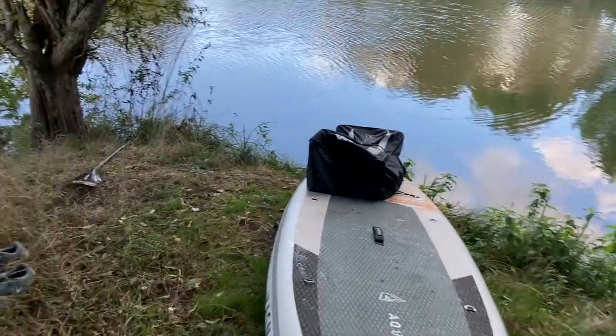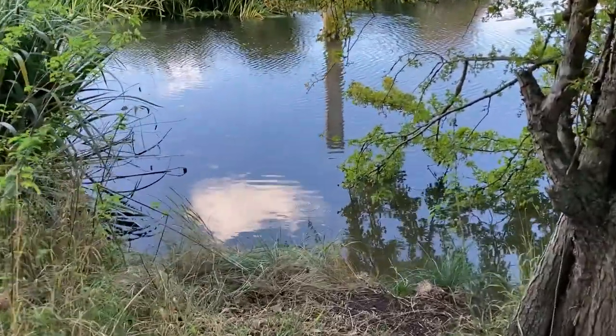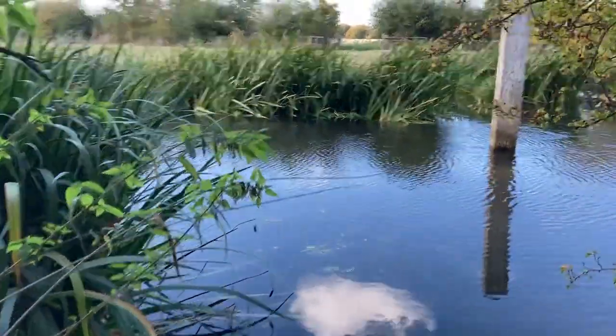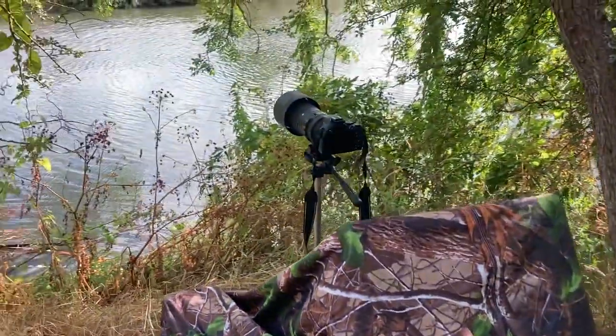In this location, which was again further upstream, there is a small inlet with a large white wooden post as you can see in the distance here. I had seen the kingfisher on this post a few times, so my idea was to place the branch next to this post. As always, I set up the hide and camera first, then the perch, and then sat and waited.